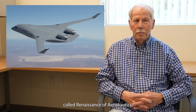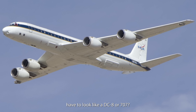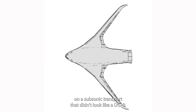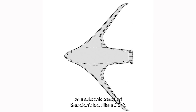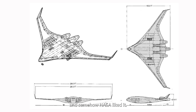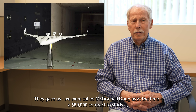Dennis Bushnell, chief scientist at NASA Langley, proposed a conference called Renaissance of Aeronautics, basically asking the question: do all subsonic transports have to look like a DC-8 or a 707? I did a crude paper on a subsonic transport that didn't look like a DC-8. It was basically a tailless configuration, and somehow NASA liked it. They gave us — we were called McDonnell Douglas at the time — an $89,000 contract to study it.